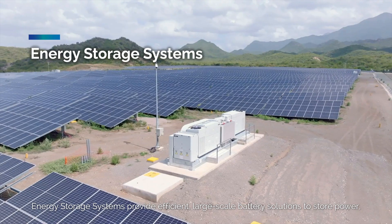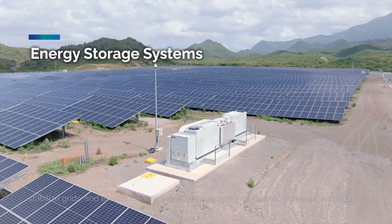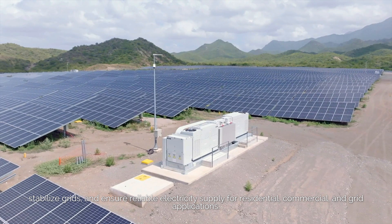Energy storage systems provide efficient large-scale battery solutions to store power, stabilize grids, and ensure reliable electricity supply for residential, commercial, and grid applications.